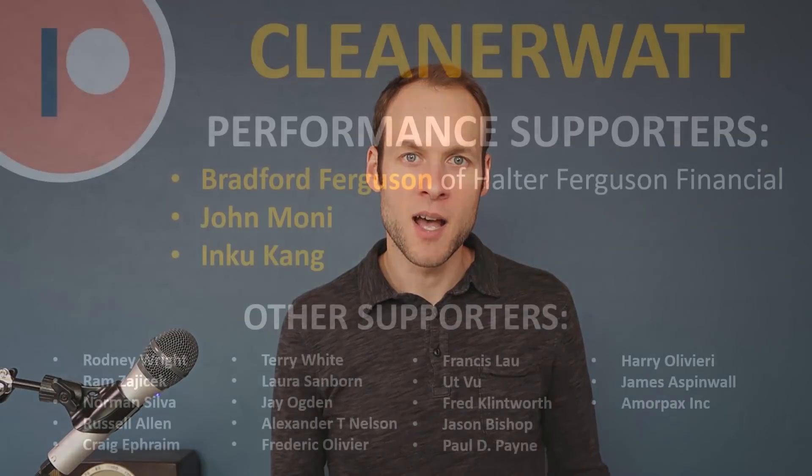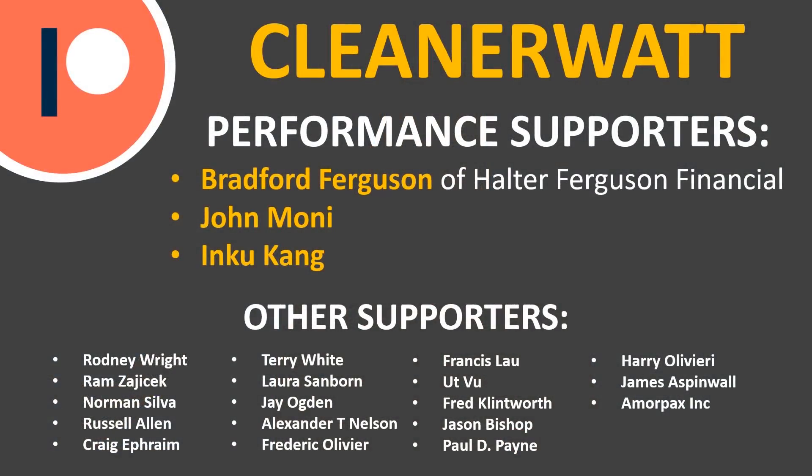Thank you so much for watching this video. I hope you enjoyed it and that you learned something as well. If you're not already subscribed to this channel, please consider subscribing, and if you click the bell icon, YouTube will notify you when I publish new videos. If you did like the video, please consider clicking that like button because that helps other people find the video as well. I also wanted to take a moment to thank the Patreon supporters who support me every month and help make these videos possible. If you'd like to find out more about the Patreon community, I'll put a link in the description below.